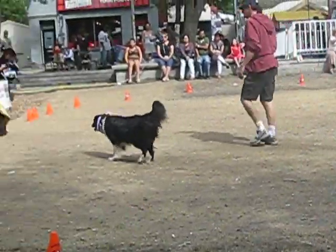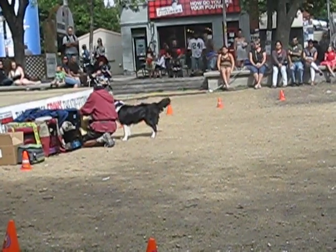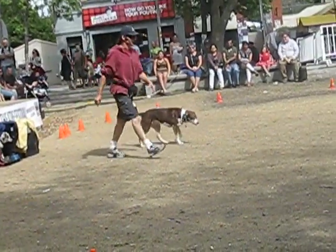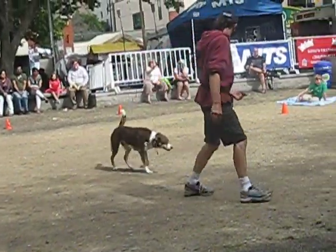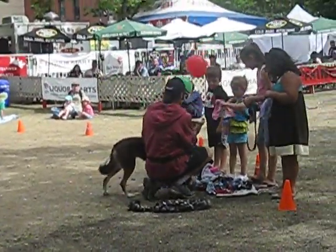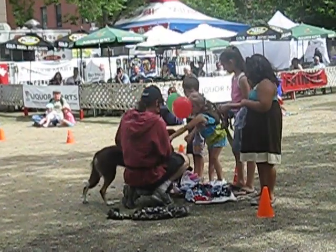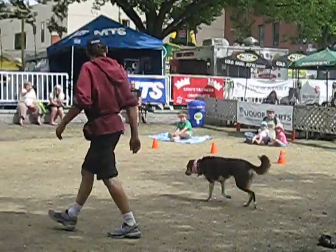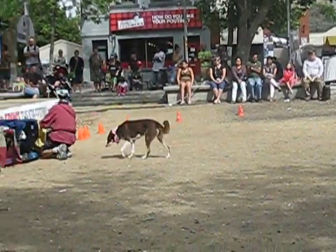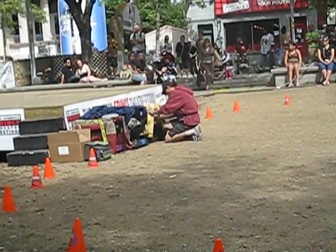Next dog we're going to have out — her name is Rojo. Rojo is a little scared of balloons, but only when they pop. I'm kind of scared of balloons when they pop, too. Come on, Rojo. Very good. You're going to put that on Rojo's snout. I'll help you. Very good. Address all the dogs, and then we'll commence with the action.